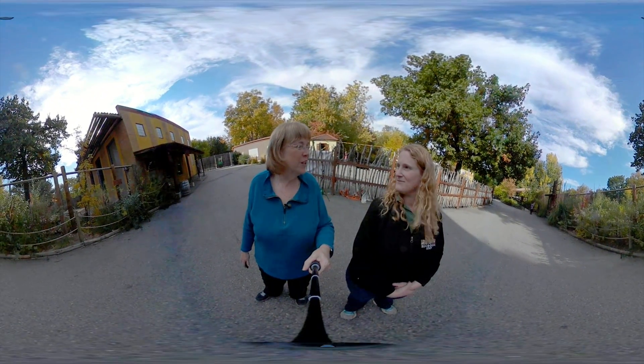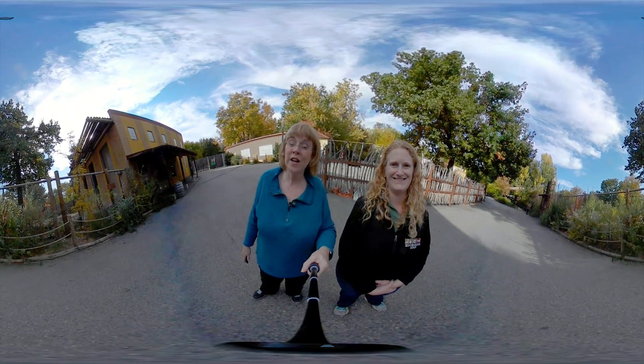Well, Liz, thank you for joining us. I appreciate it. Thank you. And thank you for joining us for Science Trek 360.